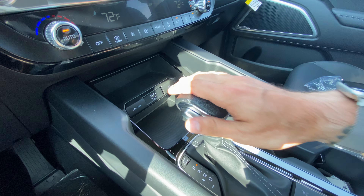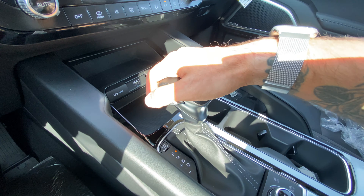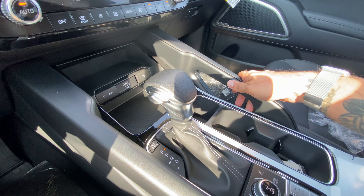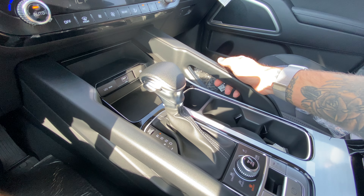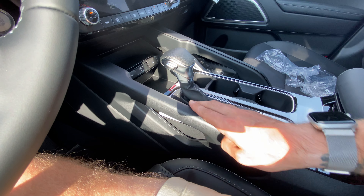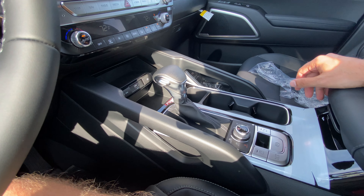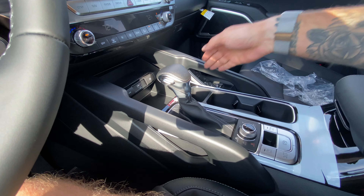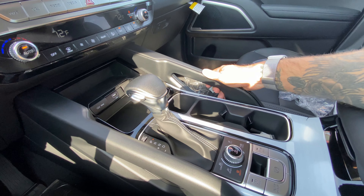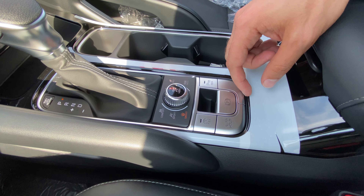The shifter pairs the 3.8-liter V6 up to an eight-speed automatic. The appointment on the shifter here is not the leather that you get on the other models - that's fine, minor details. The handles here are also plastic instead of the leather appointment on the upper trims. These are mainly used for utility - you can route cables through here - and they still feel great to the touch.